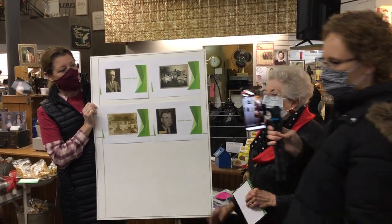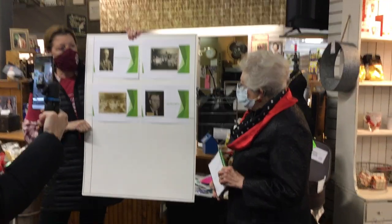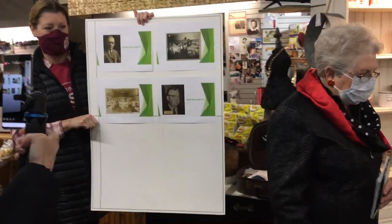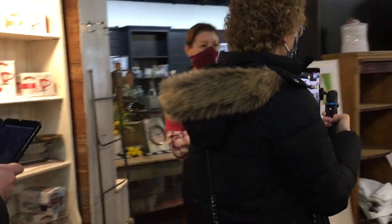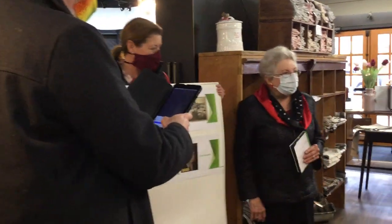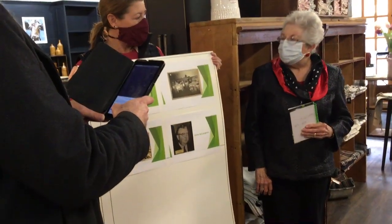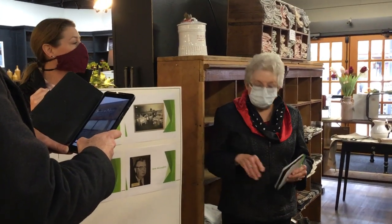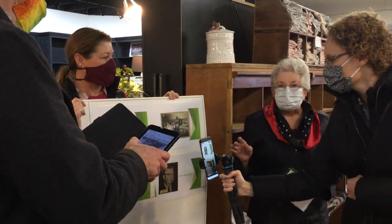I remember reading Sam Walton's biography, and he said he read about a store in the early 20s in the Midwest with a self-serve idea — and he went up there to check it out. In Sam Walton's biography he talked about hearing about this self-serve concept in the midwest and going to check it out. Who's to say it wasn't this very store that he came to visit?